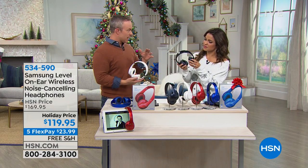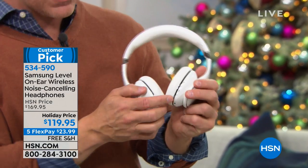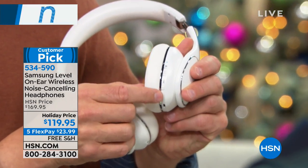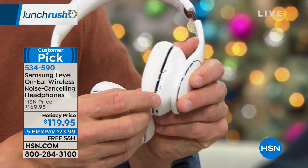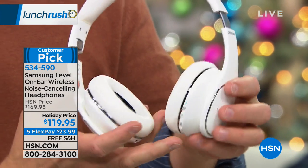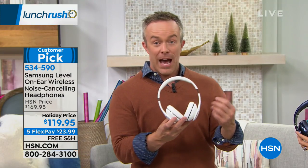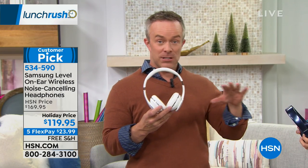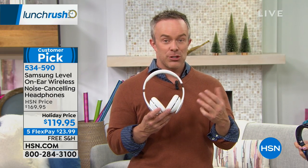There are two switches right here: your on/off and pairing button, and right below that, the ANC button — your active noise cancellation. When you're looking at an over-the-ear headphone experience, that's really what people want. Active noise cancellation helps drown out the trains, subways, the dishwasher, and the chatter in the cubicle next to you.